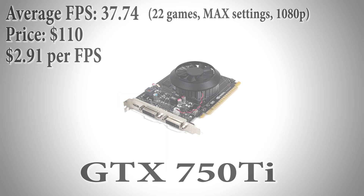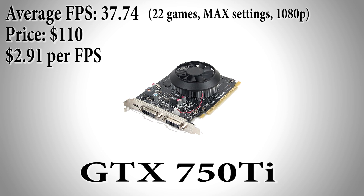Up first we have the 750ti achieving an average of 37.74 fps among these 22 games. At $110 for this video card, this means excluding the rest of the system it's just $2.91 per fps, making this card a great value.